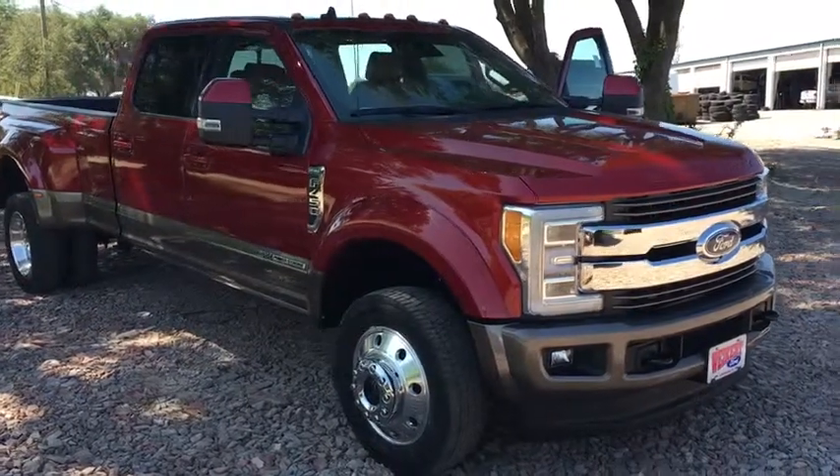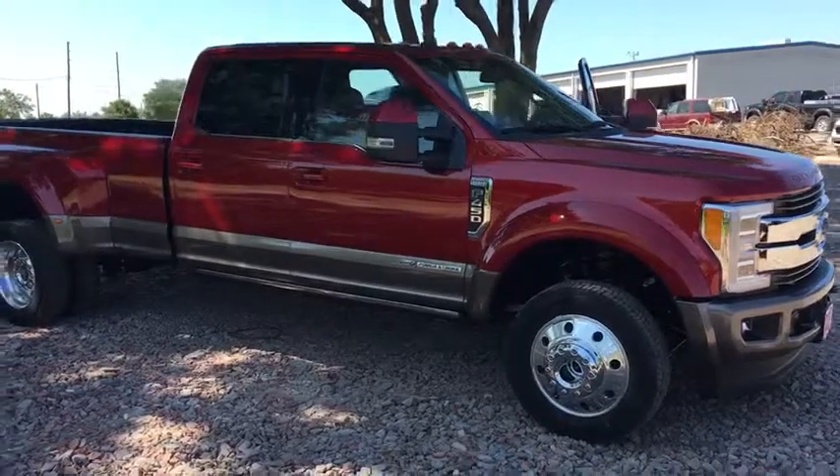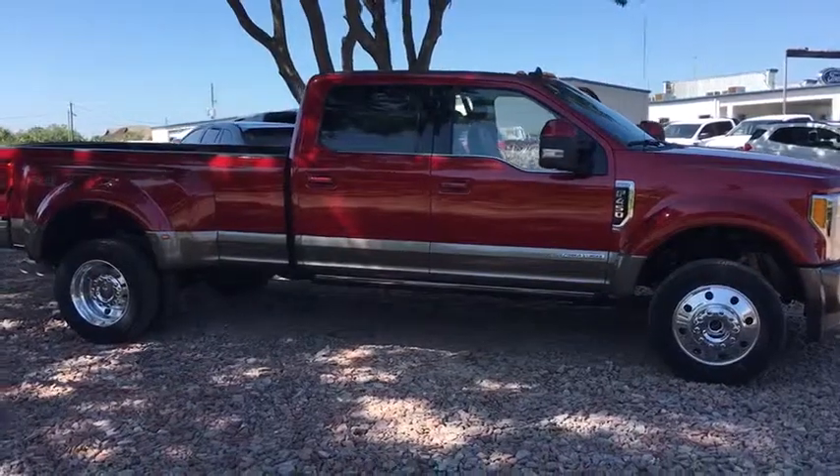2019 Ford F-450 Super Duty. Head-to-head fuel efficiency, head-to-head towing, head-to-head torque. Ford F-450 Super Duty.